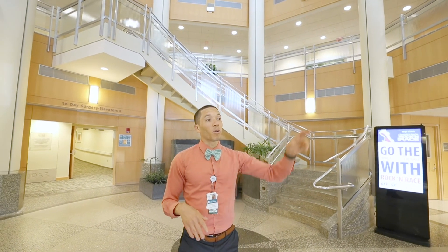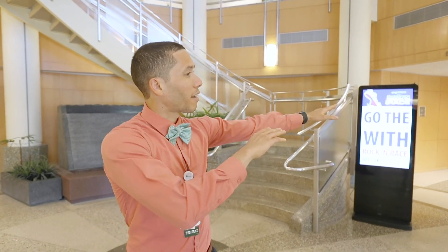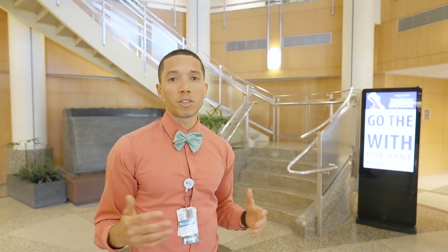Behind me is the wonderful backdrop of that lovely spiral staircase, and we also have a piano that plays in the background — makes me feel a little bit like Titanic. To my left is the Payson Center, our Concord Hospital cancer center, where we do a lot of research and fundraising to help treat our cancer patients — definitely an essential service in this community.